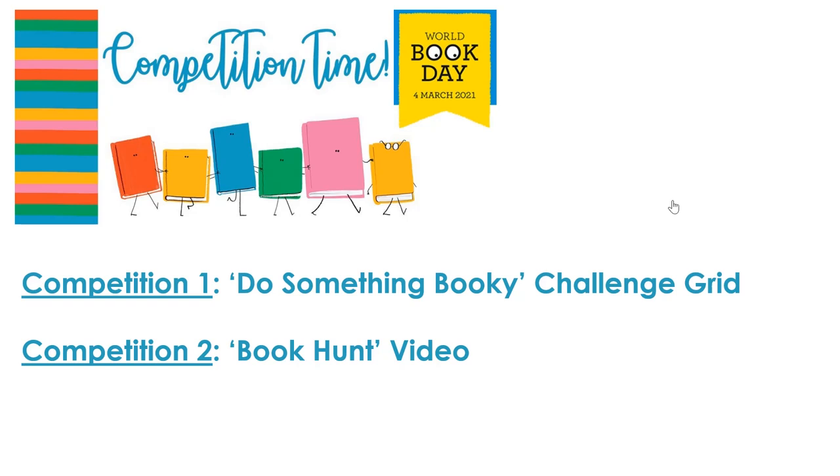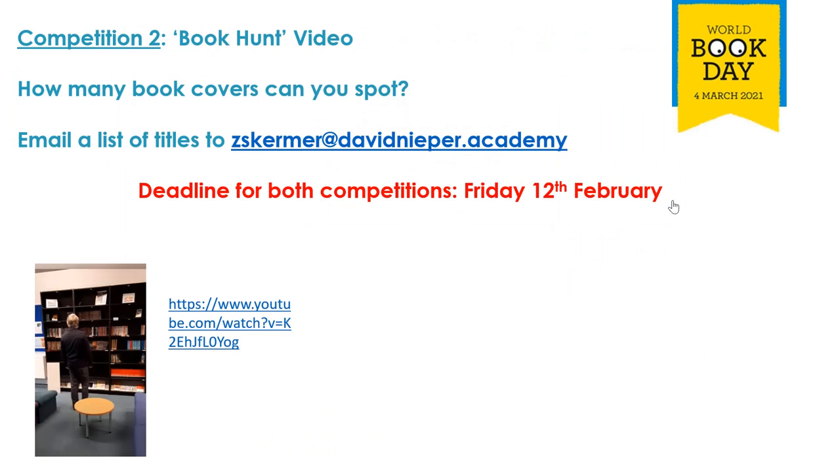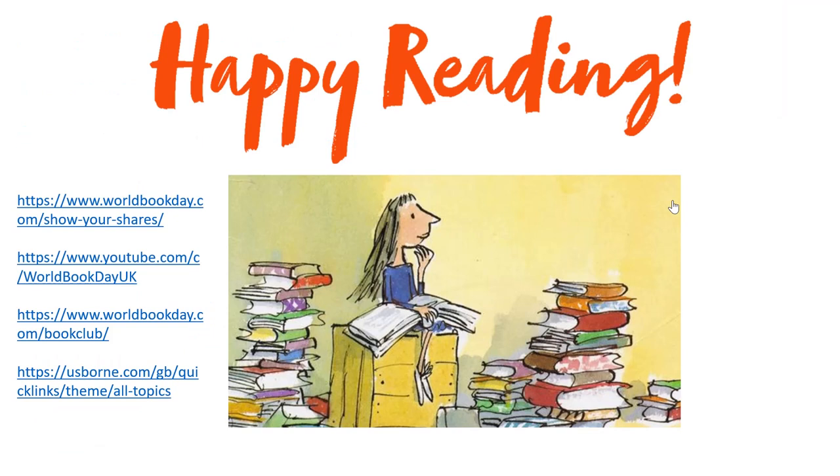There are two competitions for World Book Day, and I want these to be part of your work this week. Competition one is 'Do Something Booky' — you've got a whole range of tasks, each worth different points. Easier tasks get you five or eight points; the highest is 15. You need to send evidence to me and to World Book Day. Competition two is a book hunt video: watch the video on this slide, make a list of as many book covers as you can spot, and email the titles to Miss Skirma at school — her email address is there.